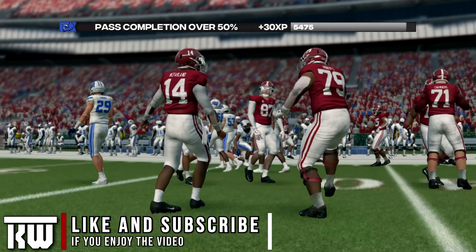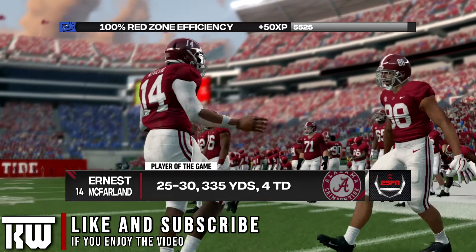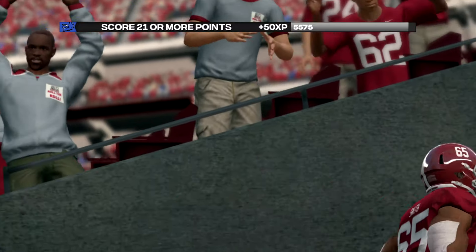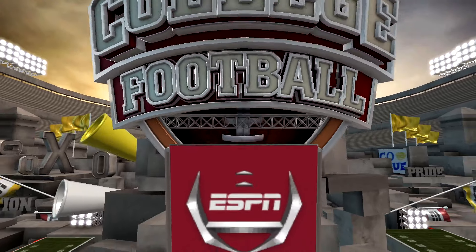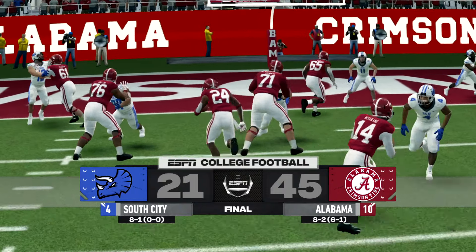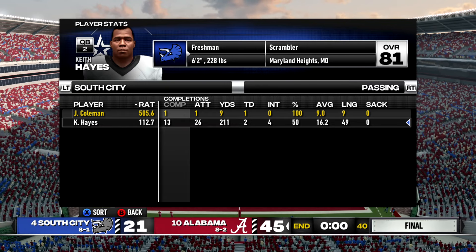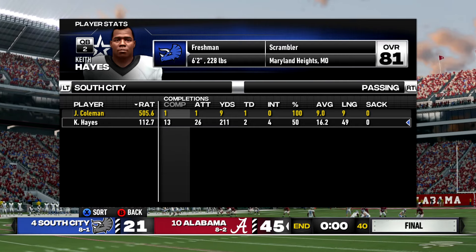Alabama clearly came into this game with a message and punched South City in the mouth, and we never fully recovered. I played absolutely awful on offense throwing four interceptions and all of them were just horrible decisions. We now fall to 8-2 with two games left in the season. The final stats for Heisman hopeful Keith Hayes: 13 of 26, 211 yards, two touchdowns, and four interceptions.